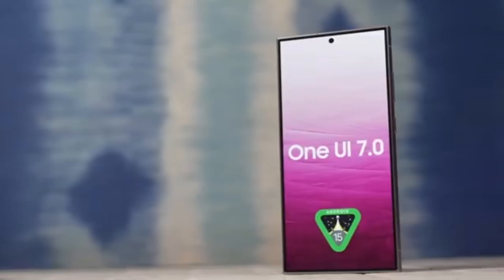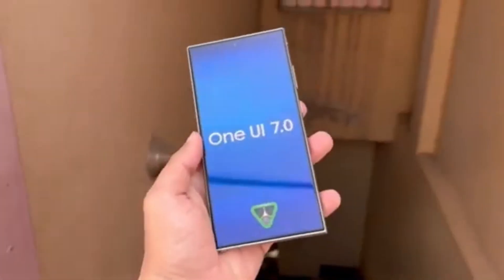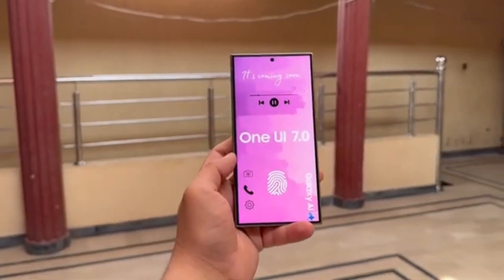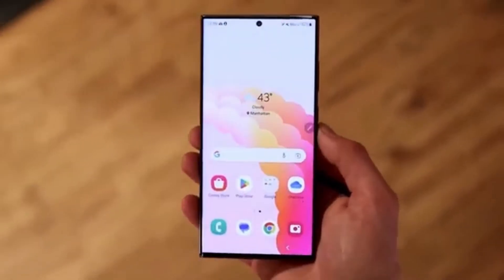In our last update, we mentioned that Samsung might soon release the Android 15-based One UI 7.0 beta for eligible phones and tablets. Testing has already begun in several global subsidiaries, but unfortunately, today's news isn't as encouraging.